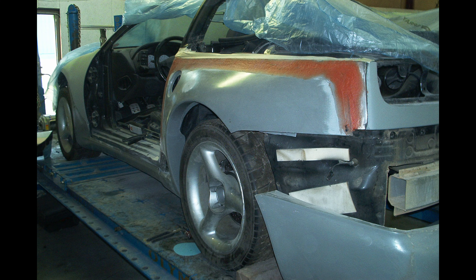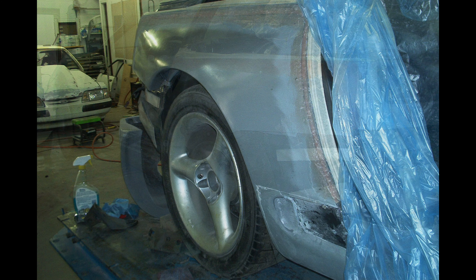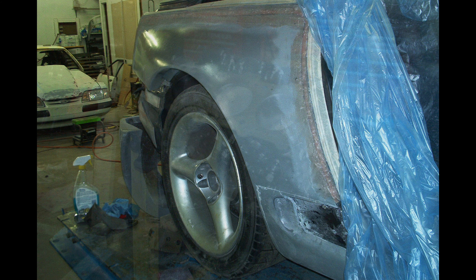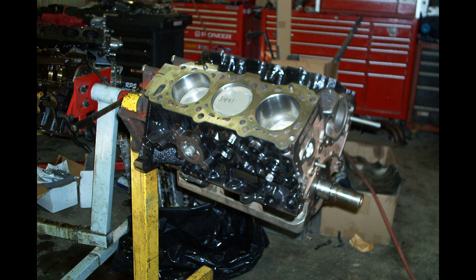We tore the car down and sent it to the body shop, where it stayed for probably a few months getting the wide body kit on and getting paint. We decided to try to get this car together for the Nopie show in 2003.